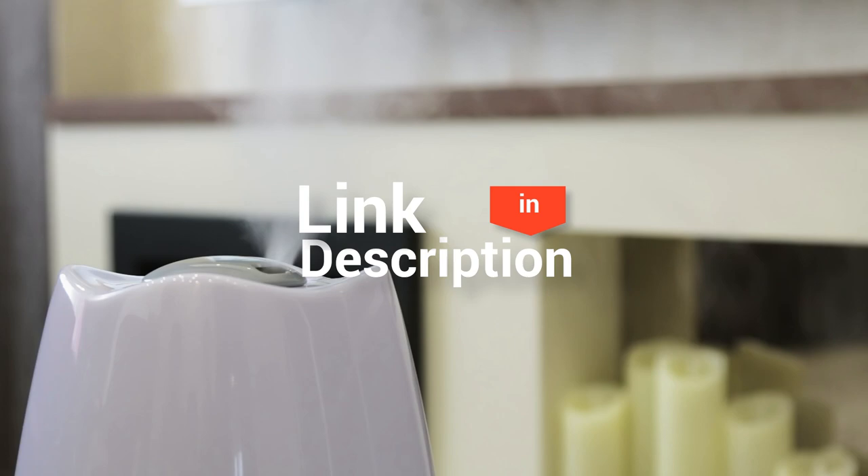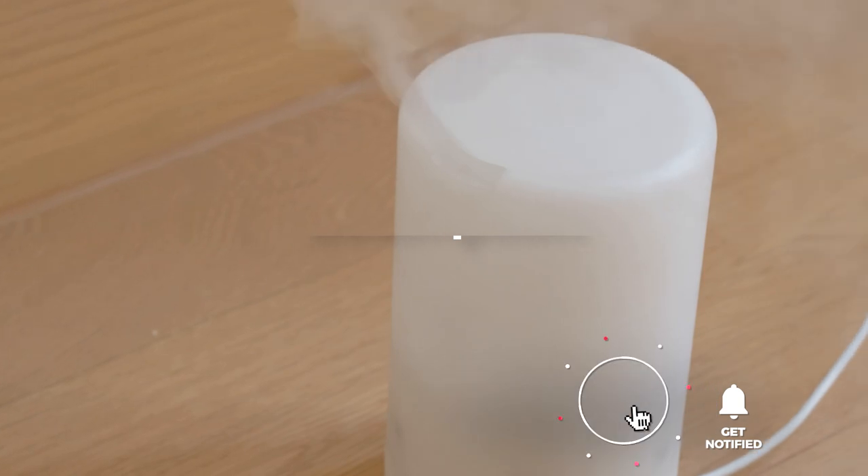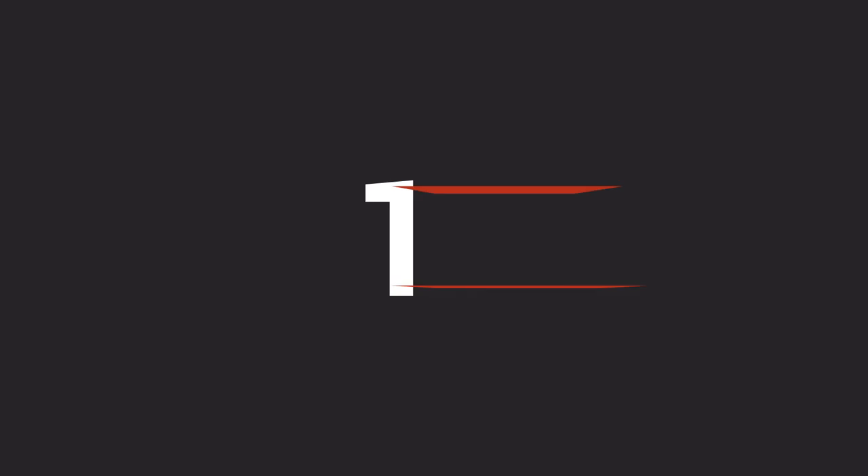Before we reveal number one, be sure to check out the description below for the newest deals on each of these items. And be sure to subscribe if you want to stay up to date on the best products on the market. Topping our list of humidifiers for large rooms is the Vornado EVAP40.